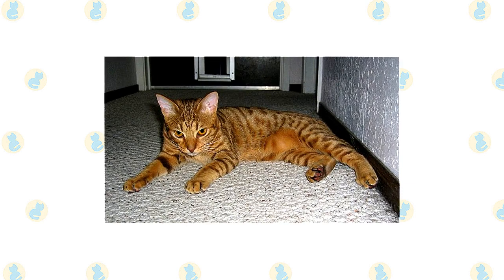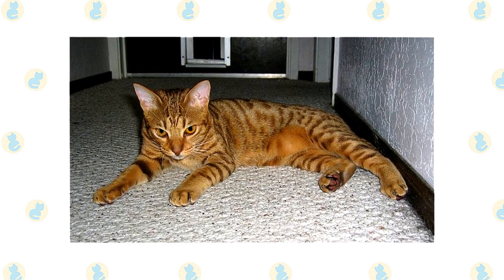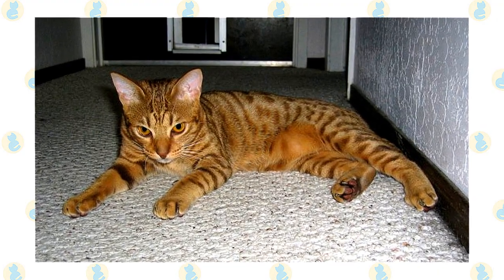The California Spangled is always ready and willing to embark on a play session or explore the highest parts of their environment. As a responsible guardian, you'll need to make sure their home is spacious enough and well equipped to satisfy the mixed breed's exercise needs.